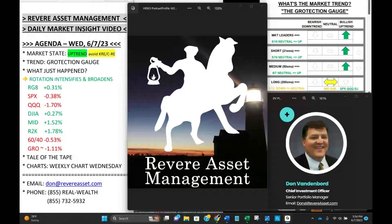Hello, investors. It's Don Vandenborg, Senior Portfolio Manager with Revere Asset Management. Today is Wednesday, June 7th, 5:54 p.m. Eastern Time, coming to you from St. Augustine Beach, Florida with tonight's Revere Market Insight video.